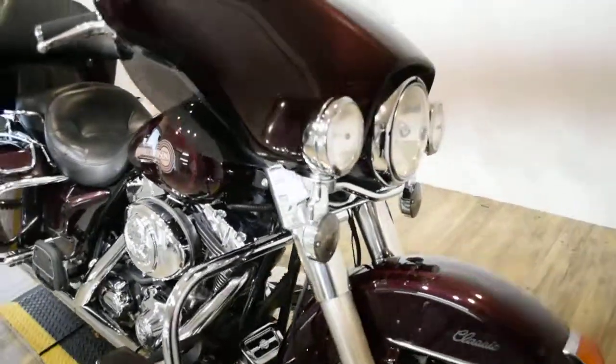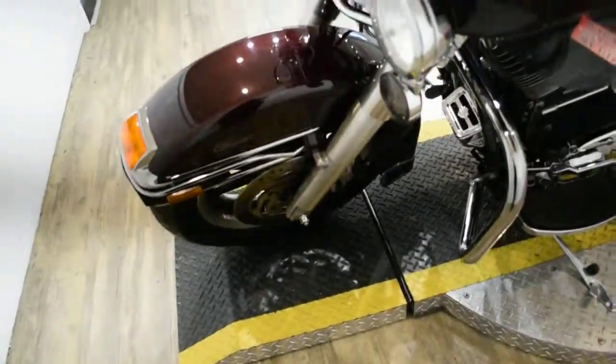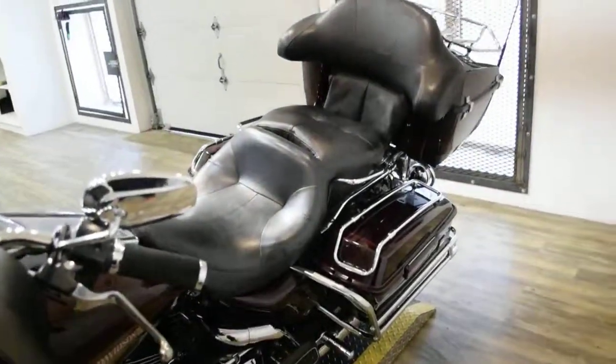Or you can come check this bike out in person. We are located 45 minutes north of Chicago, and our address is 315 North Rand Road in Wakanda, Illinois.